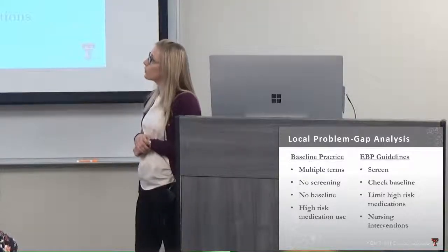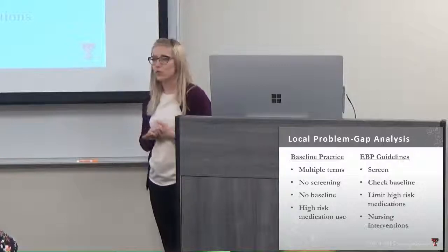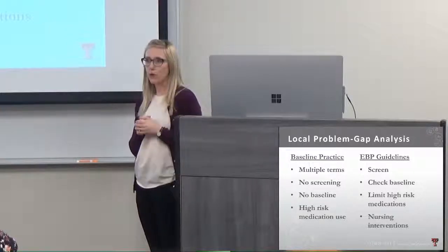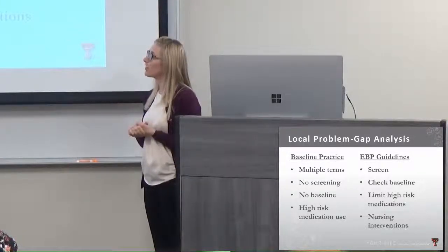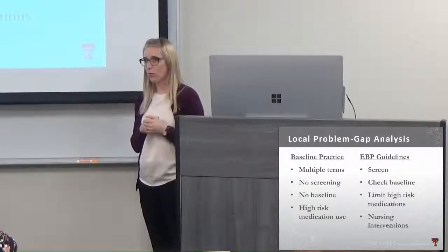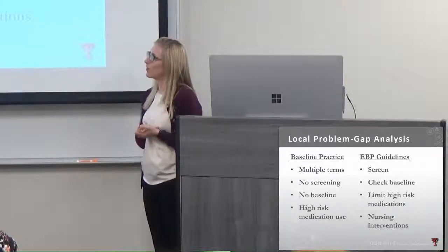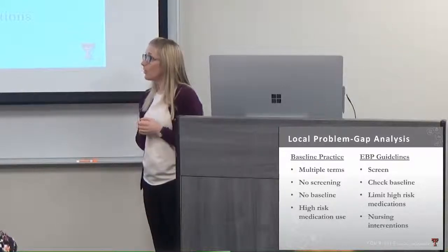When we started this project, we wanted to look at differences between how we practice and what the evidence said we should be doing. We used multiple terms for delirium — 'delirium' itself was not commonly used. Encephalopathy, altered mental status, ICU psychosis, and acute confusional state were common terms. The problem with those terms is they cause a stigma and normalize these conditions, creating a lack of urgency in treating them or looking at underlying causes. We had no formal screening tools in place.